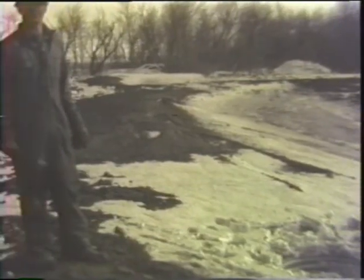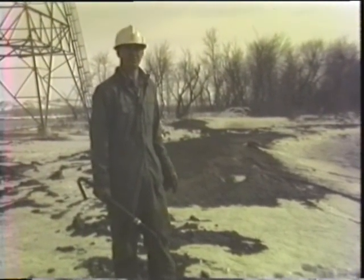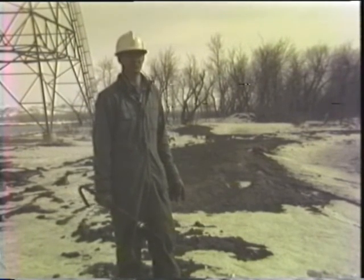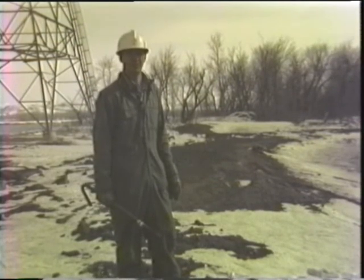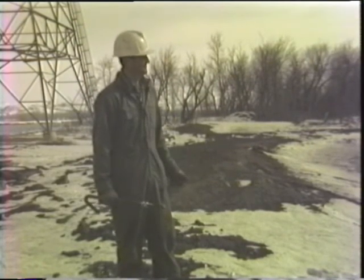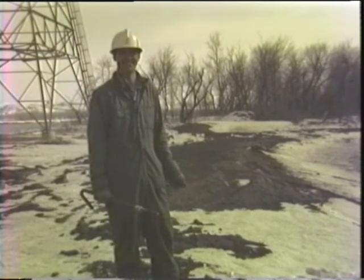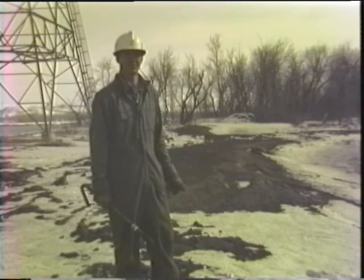We can get up to about 67 degree water during the coldest weather, and with the flow we're going to run through them, I think we can maintain the temperature between 60 and 65 degrees almost all of the time. Until we get the water in there, of course, this is speculation — but we feel that this is what we can achieve.